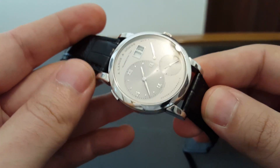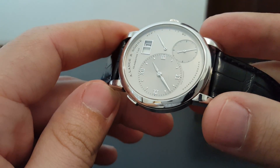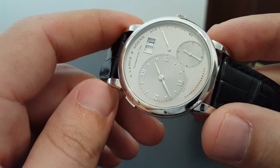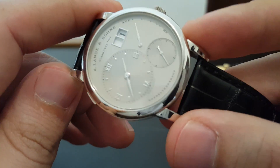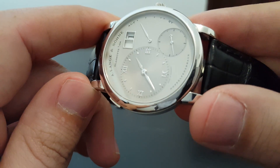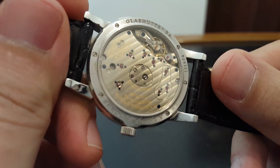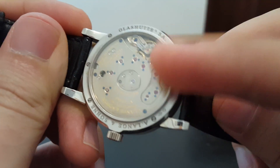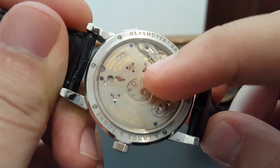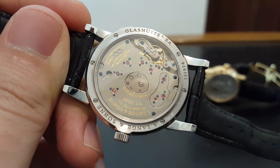This particular version is in platinum. People call this the Stealth. They made two platinum serial production models — one with a silver dial that people called the Stealth, and one with a black dial that people called the Darth, like Darth Vader. So this is the Stealth model in platinum with the silver hands — everything silvered out, hence the Stealth name. On the back you've got the typical beautiful Lange movement, the gold chatons that the rubies sit in. Chatons are like these little cups basically that ruby pivots are set into, and the blued screws.